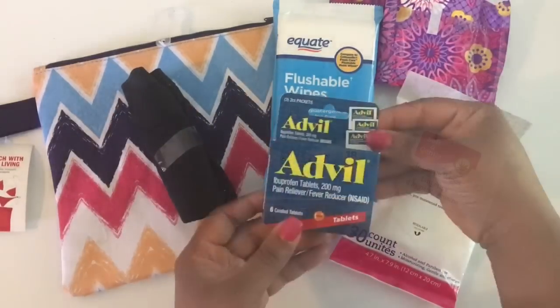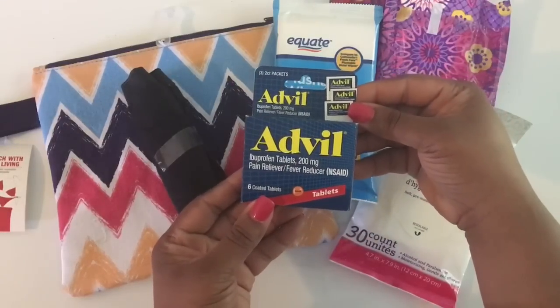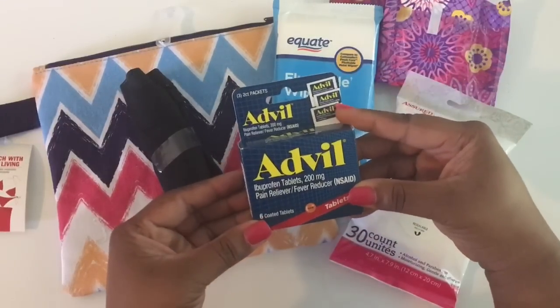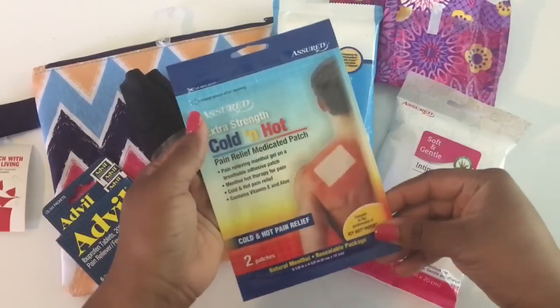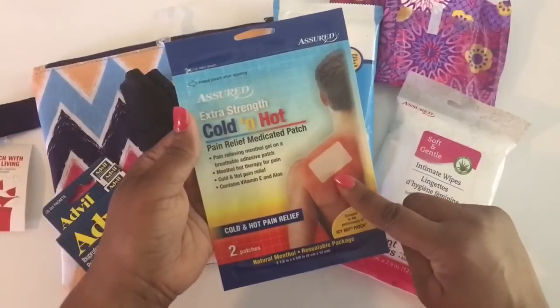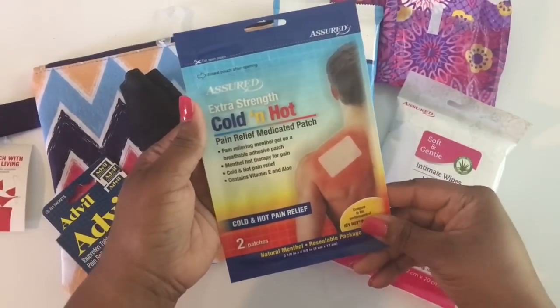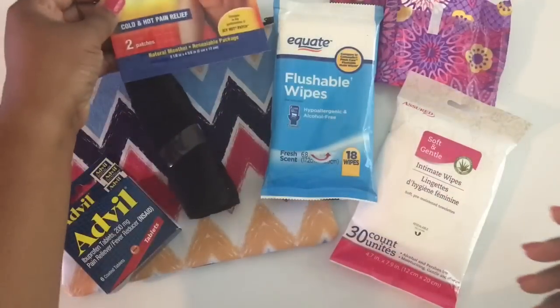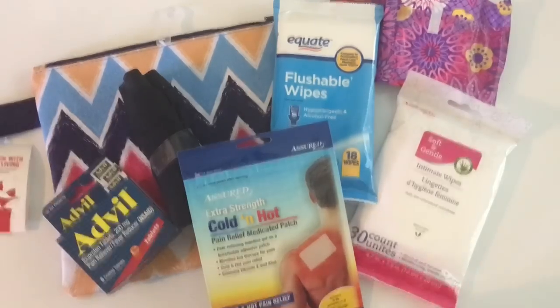I also picked up these small individual packs of Advil, and we're going to check with her school nurse to see if she needs to let the nurse handle these while she's going through that special moment. And at Dollar Tree I saw these medicated patches for tummy aches and cramps, so I think they will work on her tummy. Some of these items may be taken away from the kit as time progresses and some things may be added — we're just trying it out.